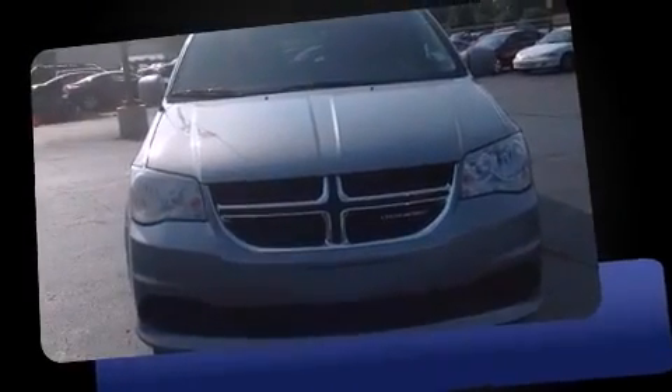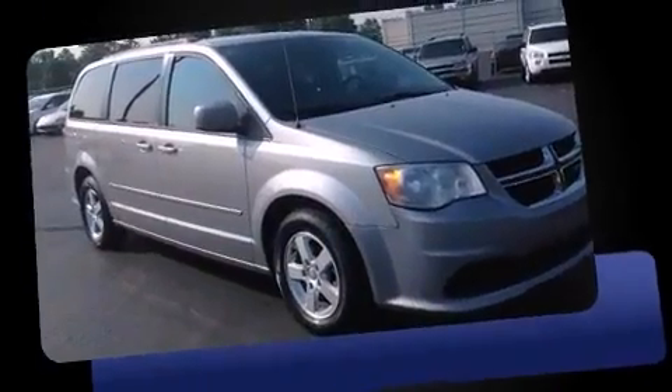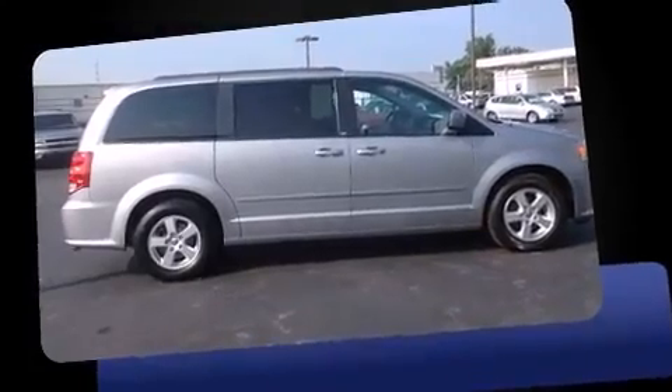Discerning drivers will appreciate the 2013 Dodge Grand Caravan. Under the hood, you'll find a six-cylinder engine with more than 270 horsepower. And for added security, Dynamic Stability Control supplements the drivetrain.